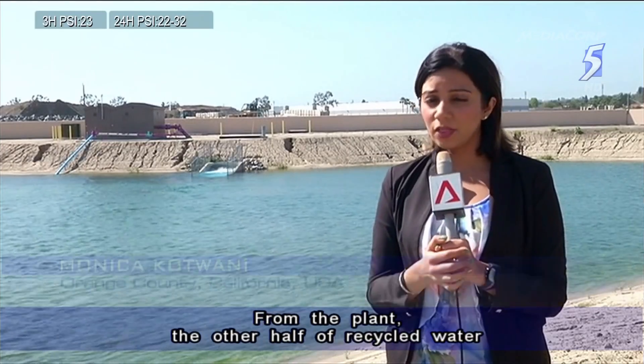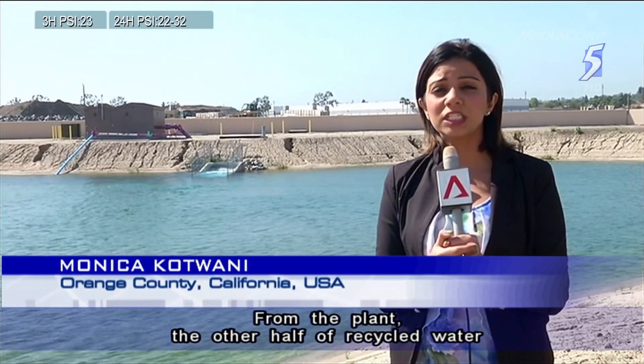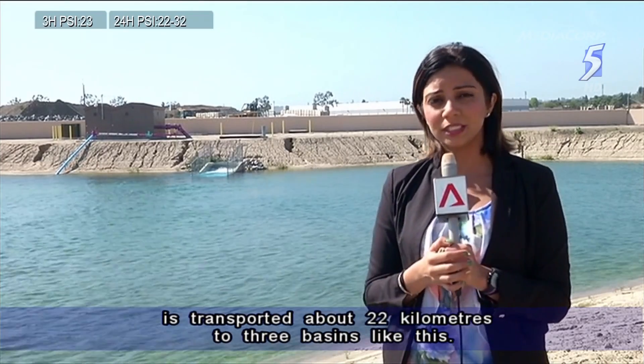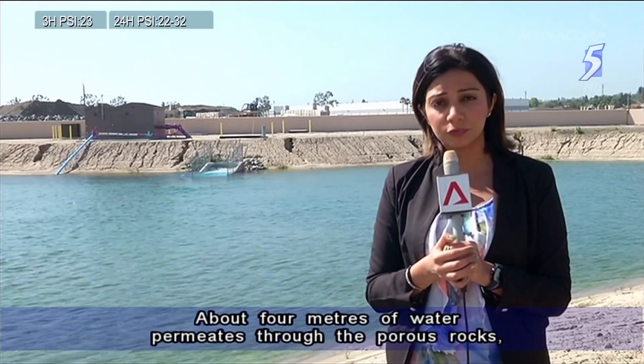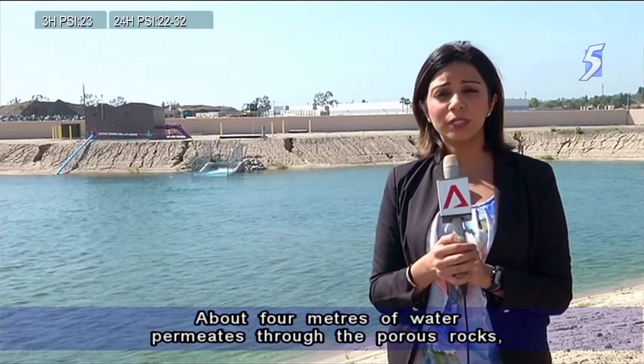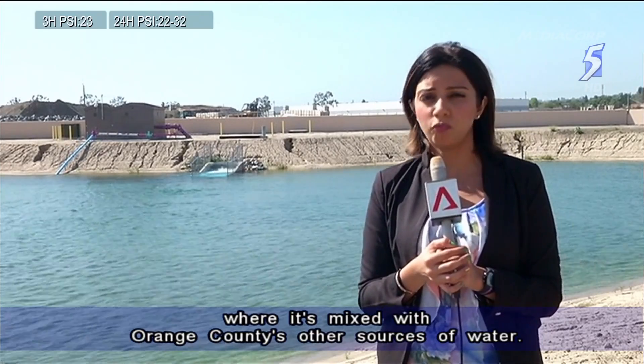From the plant, the other half of the recycled water is transported about 22 kilometers to three basins like this. Every day, four meters of water permeates through porous rock, where it's mixed with Orange County's other sources of water.